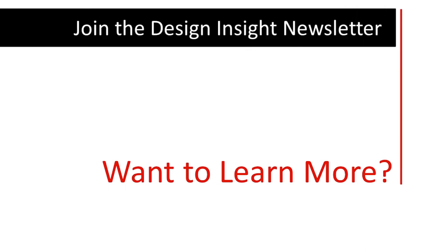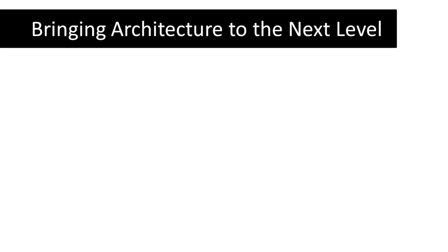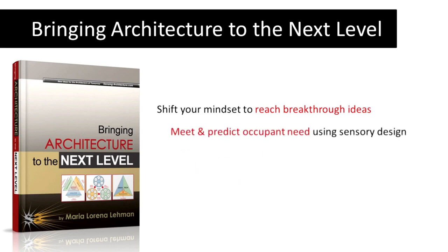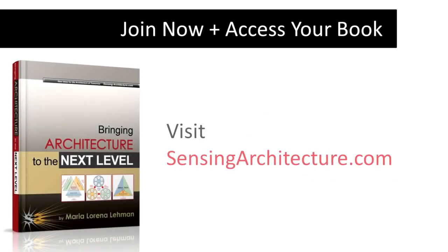If you'd like to learn more, I invite you to join my Design Insight newsletter, and you will also get my book, Bringing Architecture to the Next Level, for free. Discover how you can shift your mindset to reach breakthrough ideas, meet and predict occupant need using sensory design, leverage your design process so you can get more with less, and rethink new technologies to unleash your innovative edge. To join now and access your book, simply visit sensingarchitecture.com.